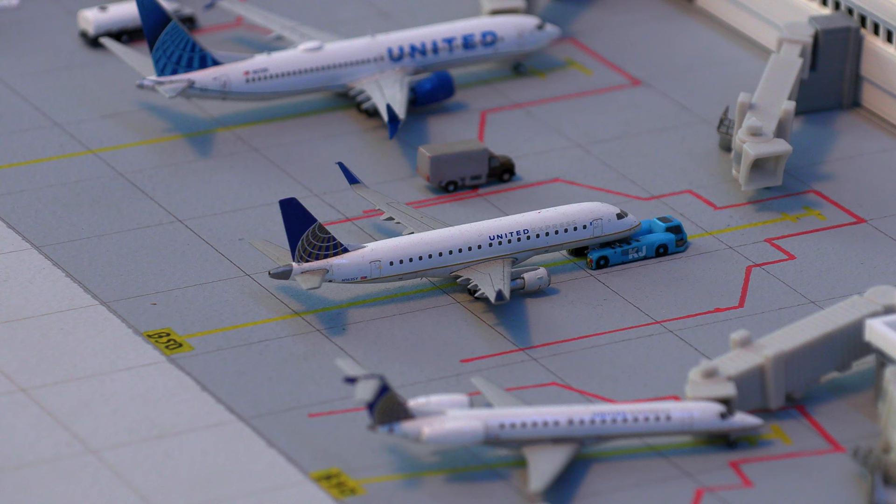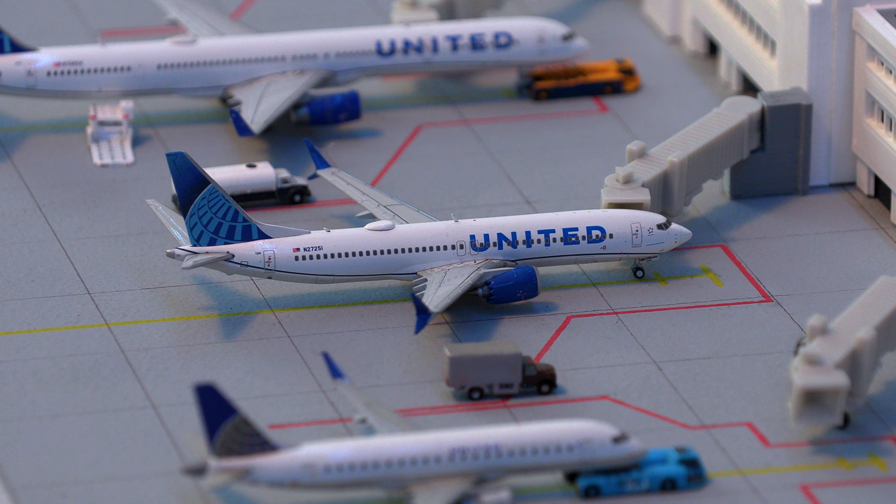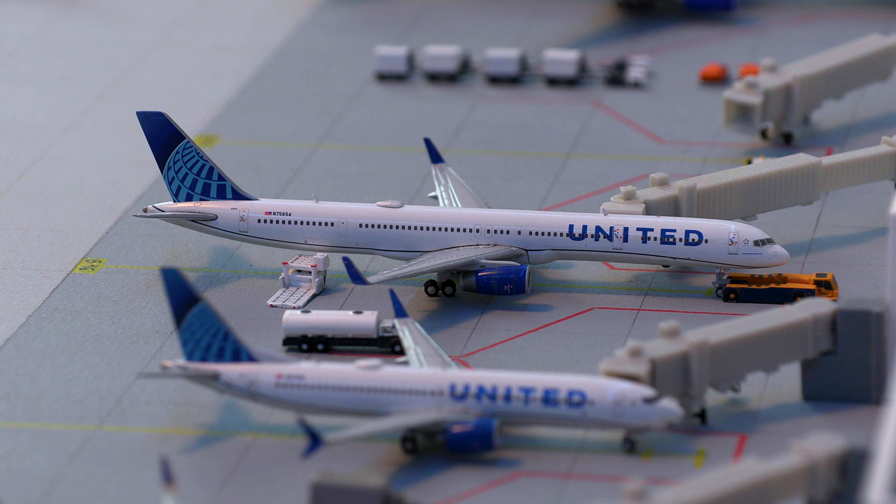Flipping over to the other side, we have this United Express E-175 pushing back out of the gate for the flight out to Fresno, California. Moving on from that, we have the United 737 MAX 8 in the new livery with the engine pointed upwards like a rocket — thank you, Gemini Jets. This aircraft will be departing for the flight out to San Francisco.